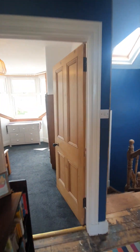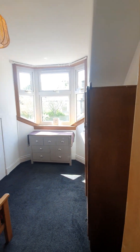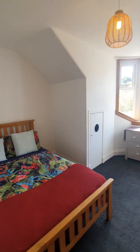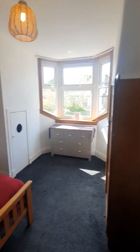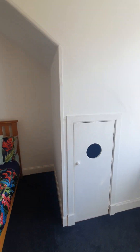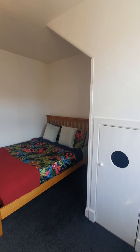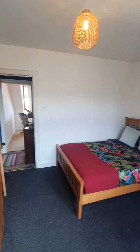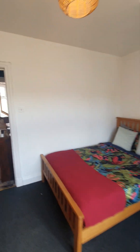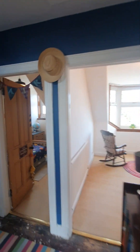And then we'll make our way through to the other side of the hallway — the last room up the stairs, which is a further double bedroom. You'll see plenty of space for wardrobes.